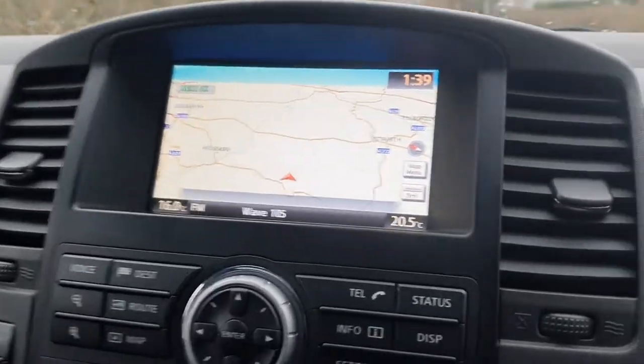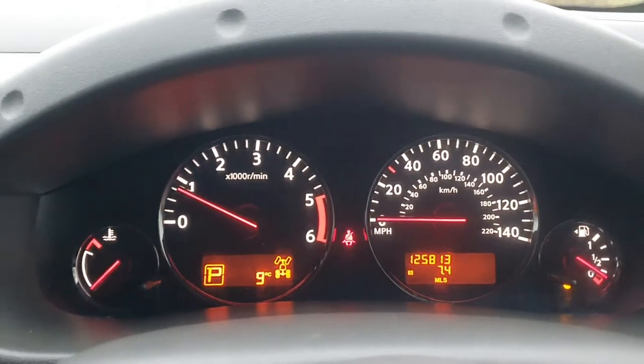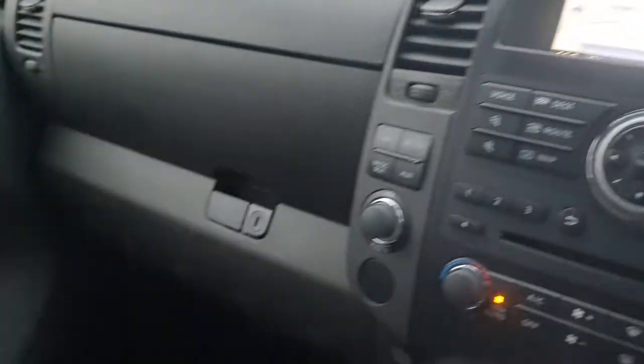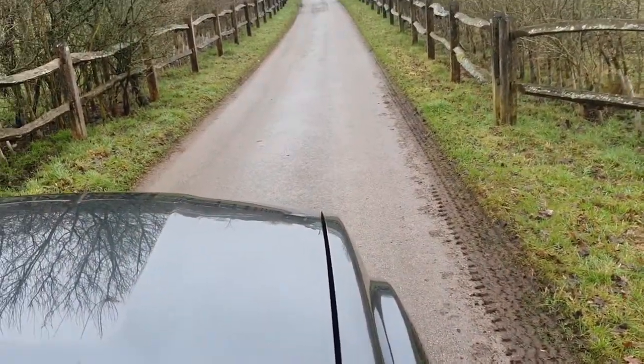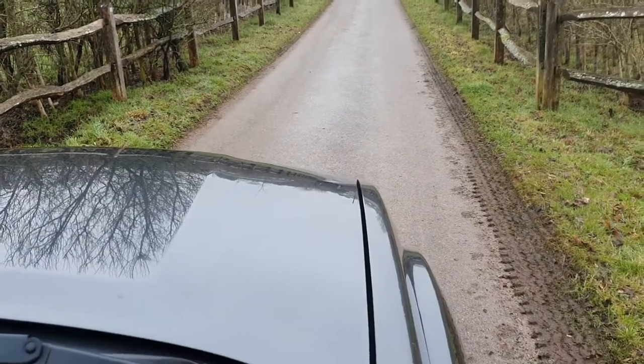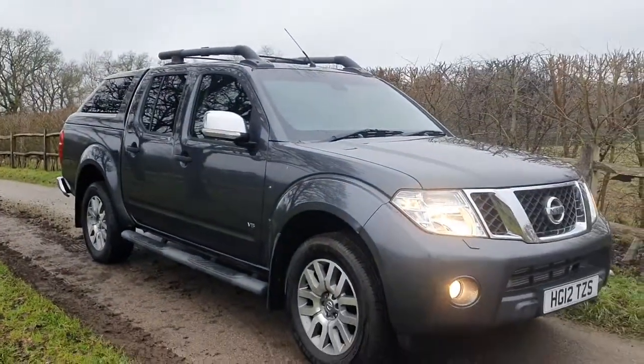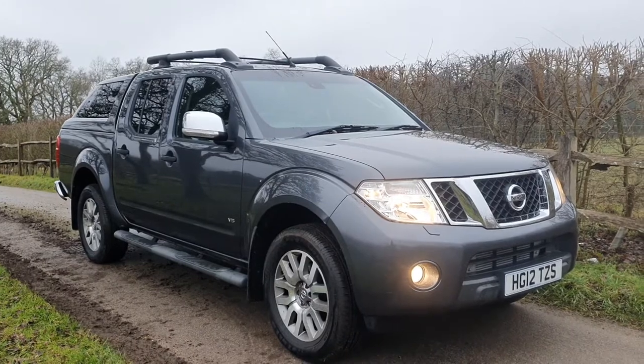Mileage today is 125,813, but like I said, for one of these vehicles it really is in lovely condition. Other bits and pieces: automatic headlights, automatic windscreen wipers, starts beautifully on the button every single time, revs really cleanly, and is all around just a very very nice vehicle. If we can help with any further information, please do let us know and we'll speak to you soon. Thanks a lot.